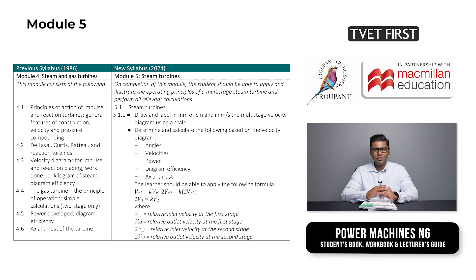Students must be able to apply and illustrate the operating principles of a multi-stage steam turbine and perform all relevant calculations for the construction of the velocity diagram. This includes angles, velocities and power.